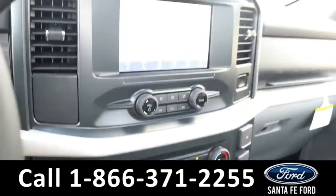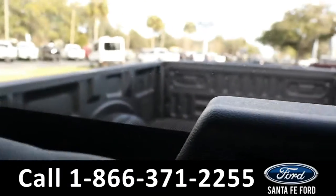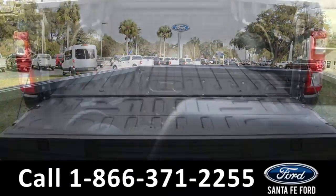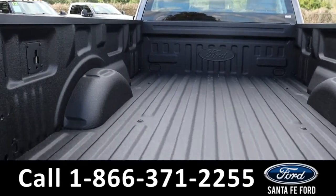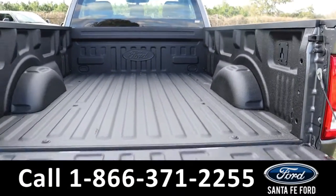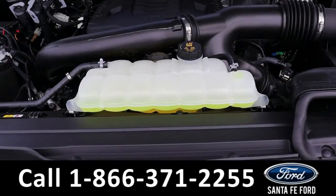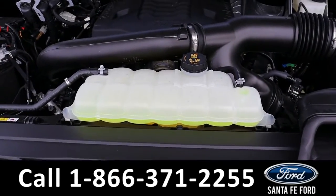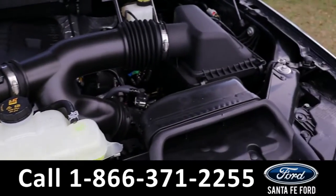Now let's take a closer look at the bed of the truck. Here is a closer view of the bed of the truck. Under the hood is a 3.5 liter V6 EcoBoost engine.